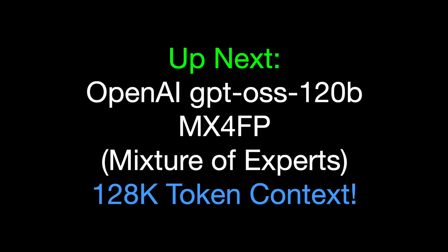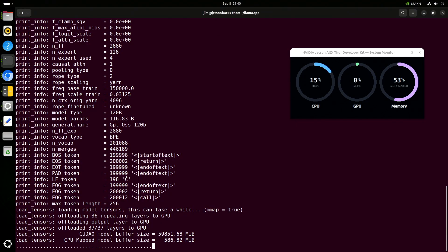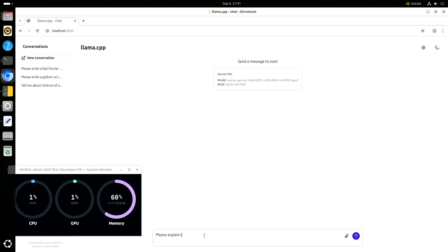GPT-OSS 120B. We are going to start it up with the large context — 128K tokens. It loads about 60 gigabytes into RAM, so it takes a minute and 50 seconds to load and start up. Let's have it explain mixture of experts to us.